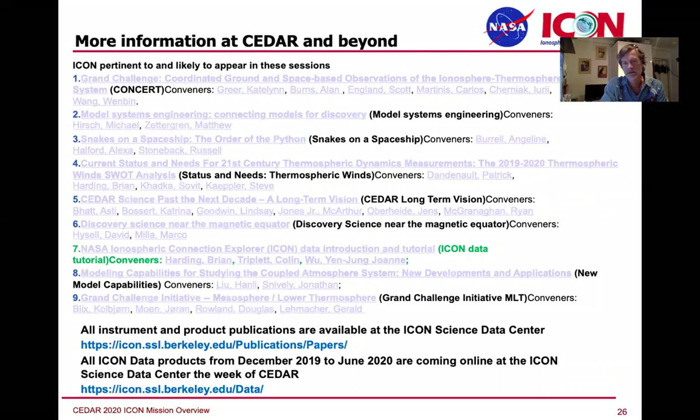I am nearly done. I'm sorry that we can't all be together to talk about all this good stuff in person, but I know there are going to be a lot of presentations online. We'll all be trying to get to everyone's Zoom or other ways of communicating during this meeting. I wanted to point out that we have an ICON data tutorial coming up this week, and there are a lot of other sessions where we'll try to present ICON at the workshop.